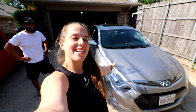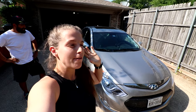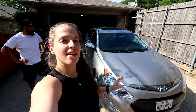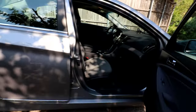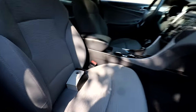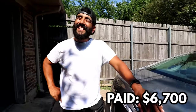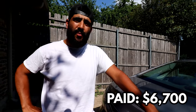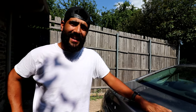Next up is our 2011 Hyundai Sonata Hybrid, and honestly this is probably my favorite car in our Turo fleet right behind our Toyota Yaris. This car is super clean inside and out — basically in near perfect condition. We bought it a few months ago for $6,700 and right now it's worth right about $9,800 according to online data. Not bad for a hybrid that saves you money on gas.